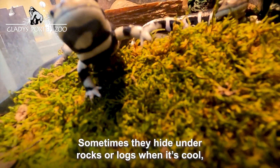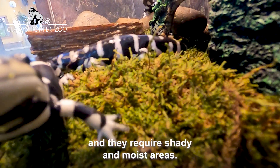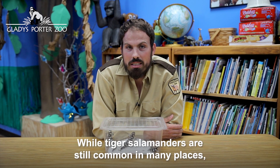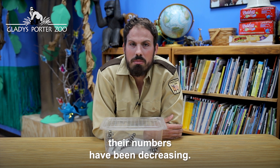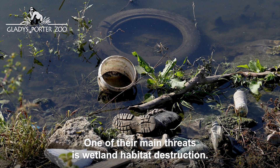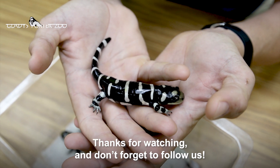Sometimes they hide under rocks or logs when it's cool, and they require shady and moist areas. While Tiger Salamanders are still common in many places, their numbers have been decreasing. One of their main threats is wetland habitat destruction. Thanks for watching and don't forget to follow us.